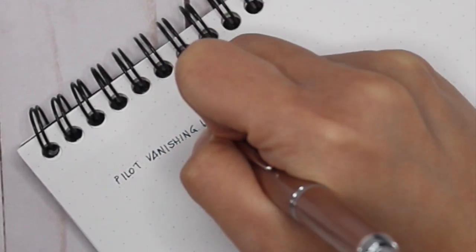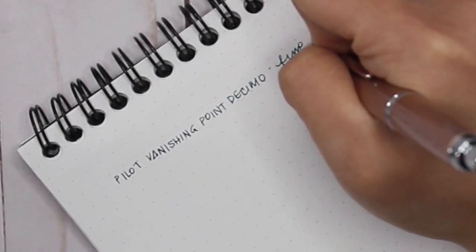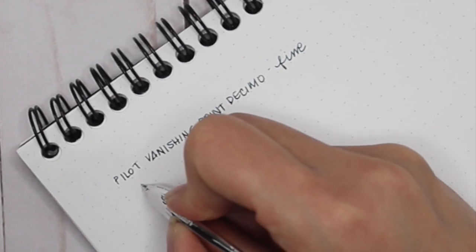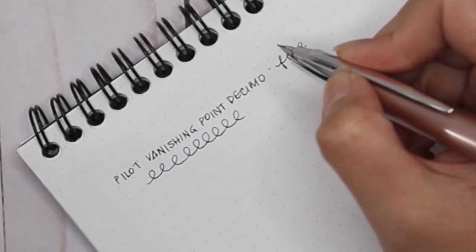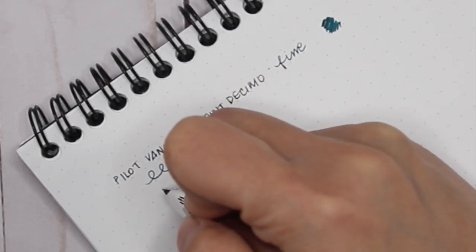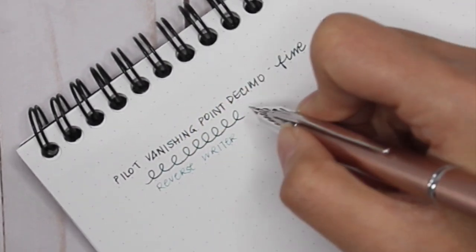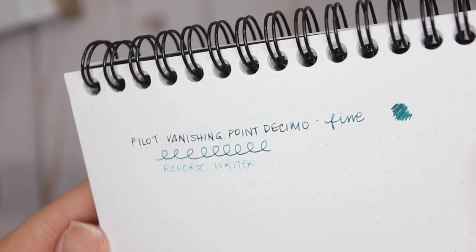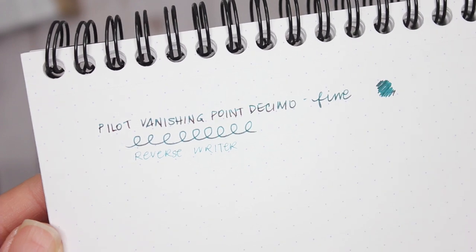It's so smooth! This is in the fine nib — I love it. It's a smooth writer; not like glass-smooth where you can't feel the paper, but perfect. It barely does the reverse writing, but I love the ink. The ink has different sheening — it's a bit of a teal but it's got blues and purples in it, it's such a gorgeous ink. Already I'm loving the way this Decimo is writing.